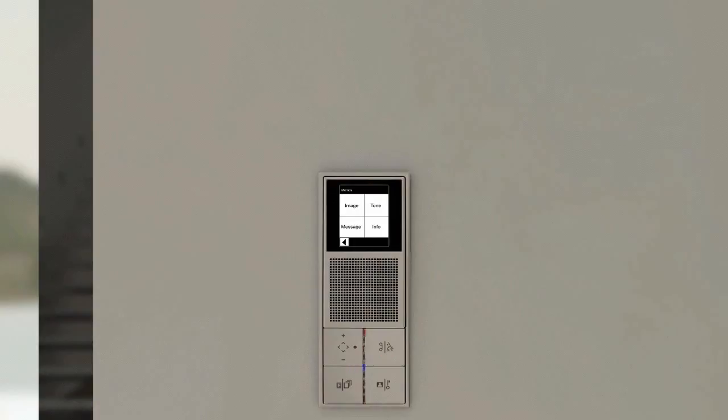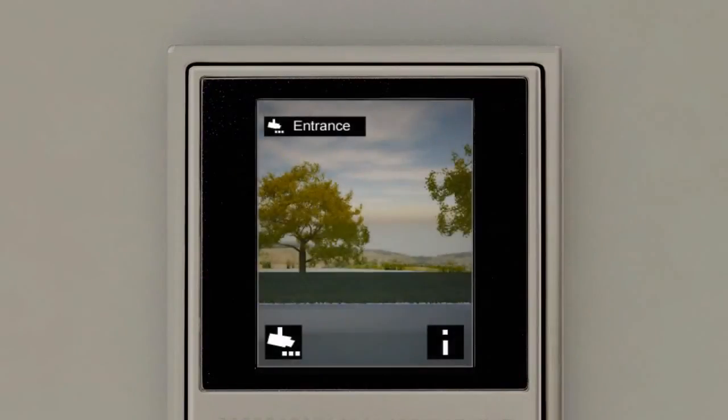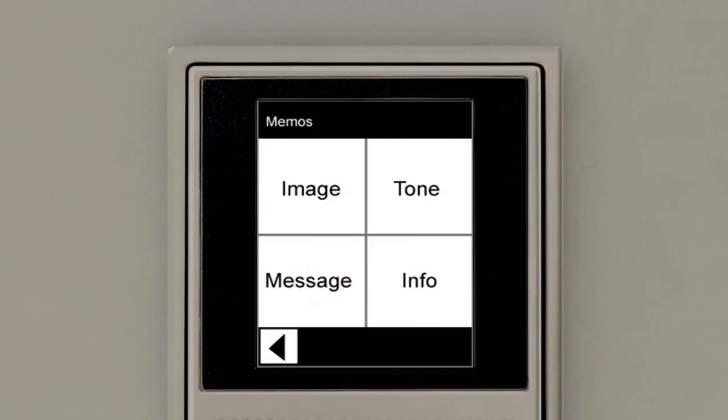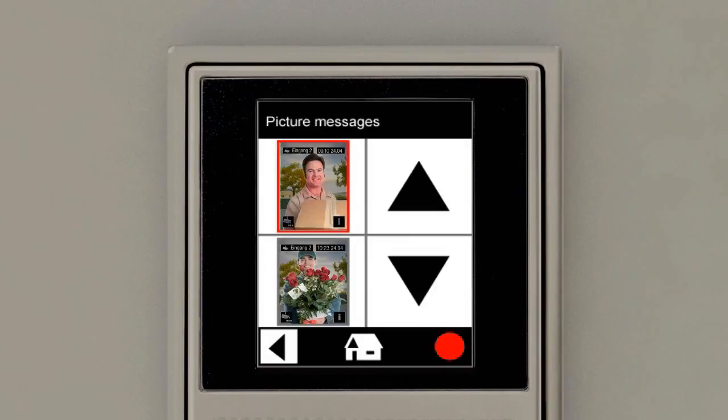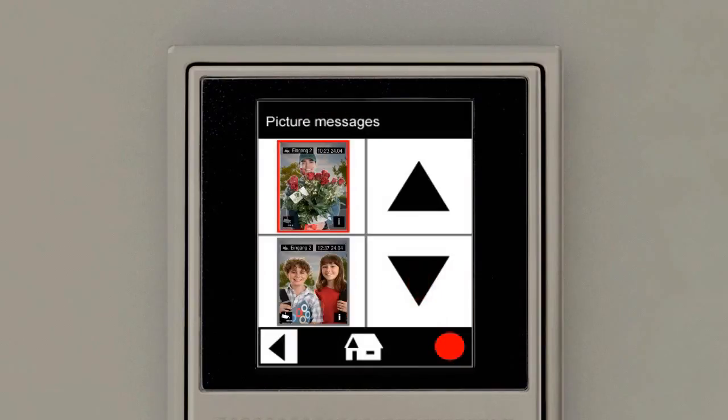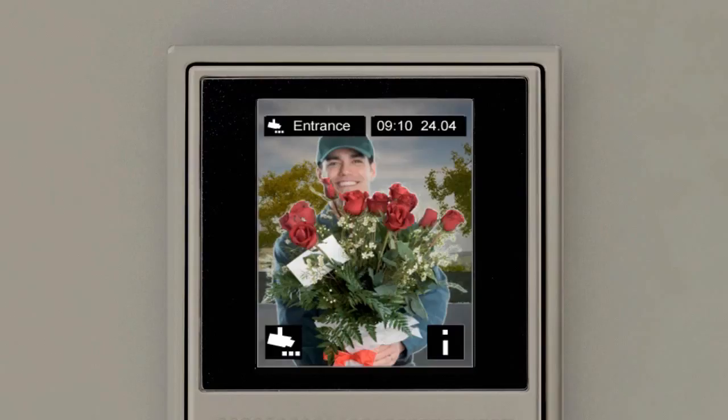The message can simply be retrieved. When the doorbell is pressed, the camera image is automatically stored together with the time of day. It can be determined at any time who was at the door while you were away. The menu is retrieved by touching the i-info button on the touchscreen. After selecting memo and image, the chronologically stored picture messages are clearly displayed, and you can select or retrieve them using the arrow keys.